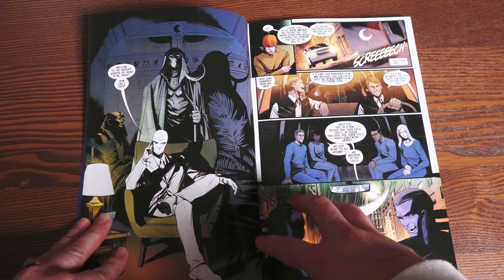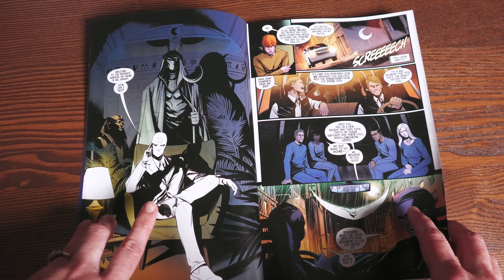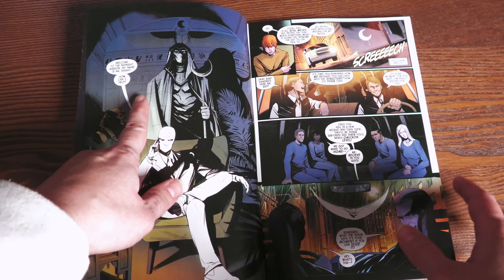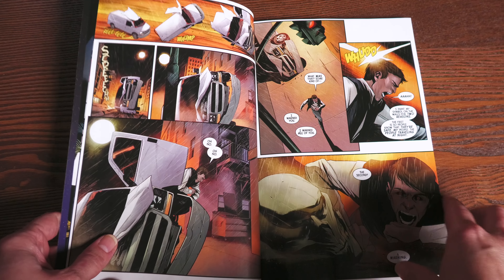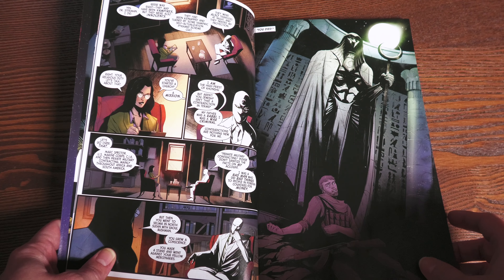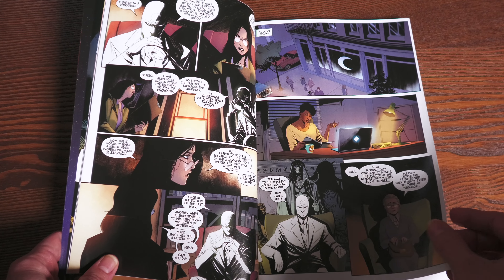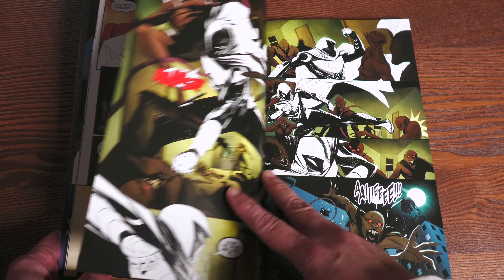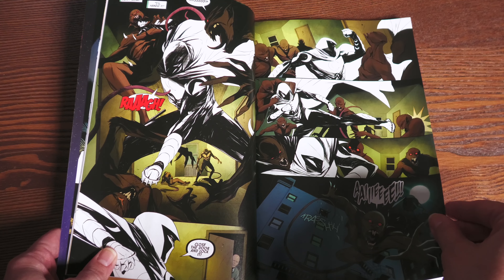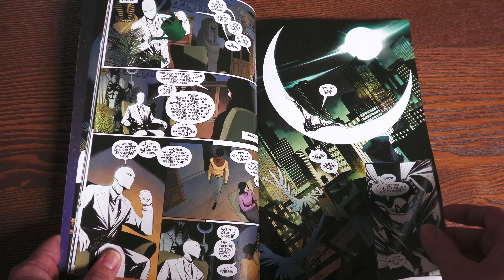All right, next up I'm actually going to have some help from Astonishing Melanie — that's right, my wife, who recently read this run. She's never read Moon Knight before and she actually did a review of it on the channel. We have this cover here by Steve McNiven. This is the new series by Jed MacKay, with art by Alessandro Cappuccio and colors by Rochelle Rosenberg. The book is 144 pages, retails for $17.99, and collects the 2021 series of Moon Knight issues one through six.